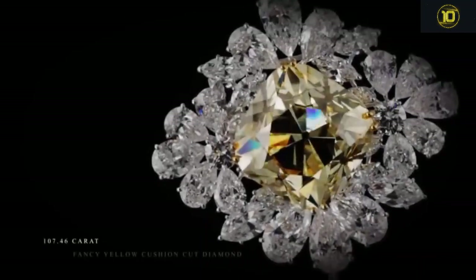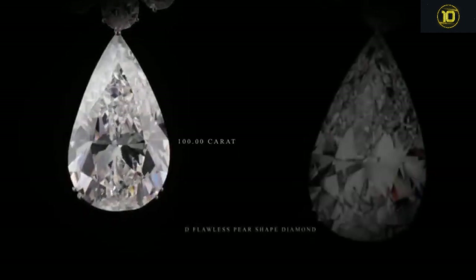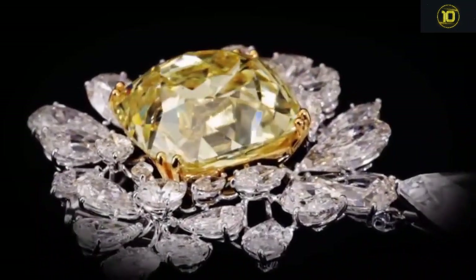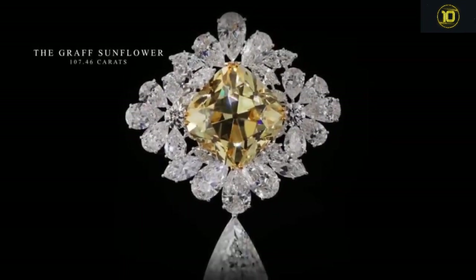Tenth on the list is the Royal Star of Paris, a rare diamond brooch. It is unprecedented that two stones of such exceptional quality and carat weight have been brought together in one jewel. Marking the centerpiece of this magnificent brooch is the Graff Sunflower, a 107.46-carat fancy yellow cushion-cut diamond, framed by an abstract formation of hand-selected pear-shaped and brilliant-cut diamonds.